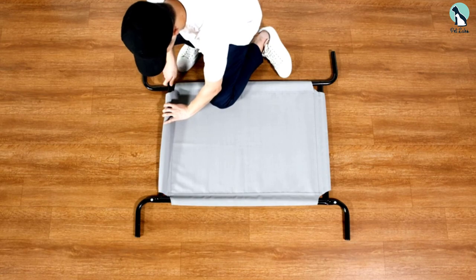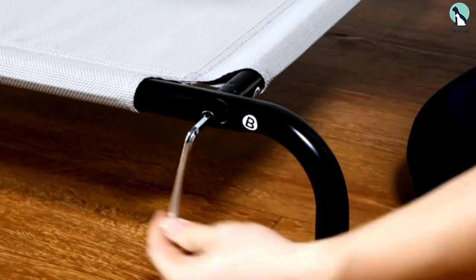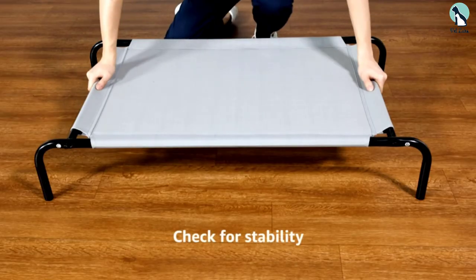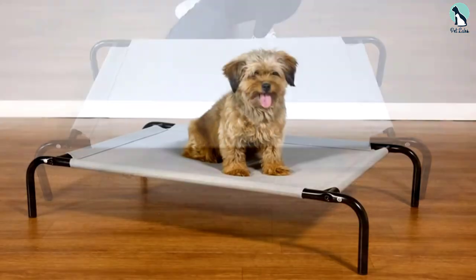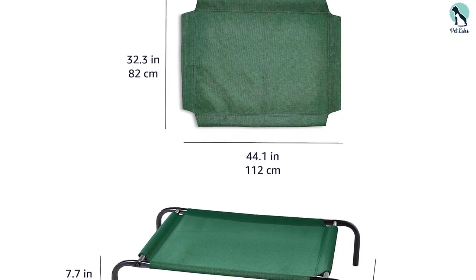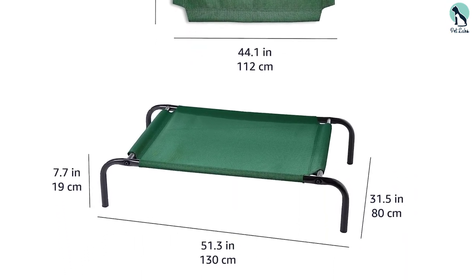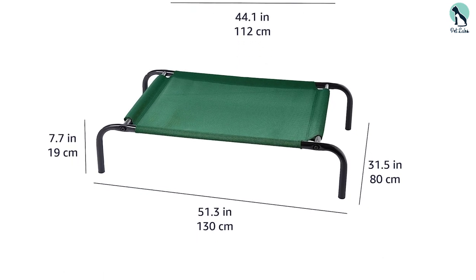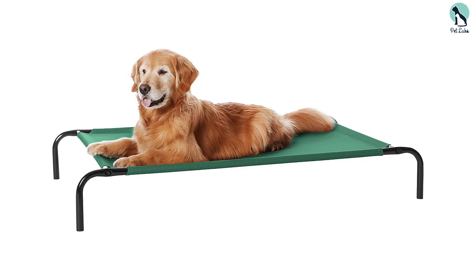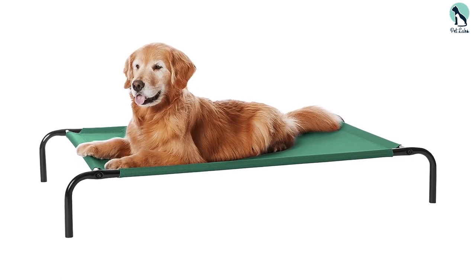Our tester tried this bed on their 75-pound golden retriever named George and found he was not only ultra comfy and cool, but took to the bed immediately. Although George sometimes likes to dig before lying down, the mesh was unaffected and resulted in no tears or holes. On a human note, our tester found the bed to be a durable and affordable option for dogs that run hot or are more destructive, and they appreciate the value for a bed they believe will last for years.